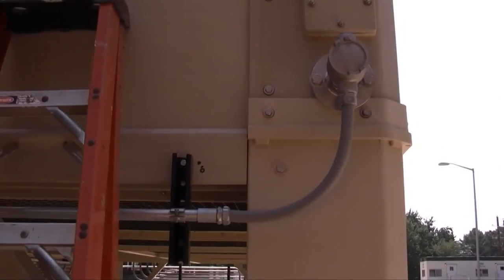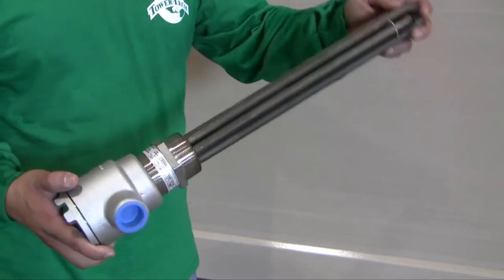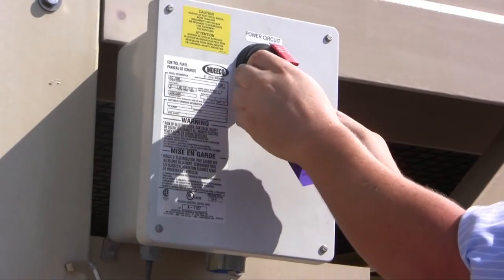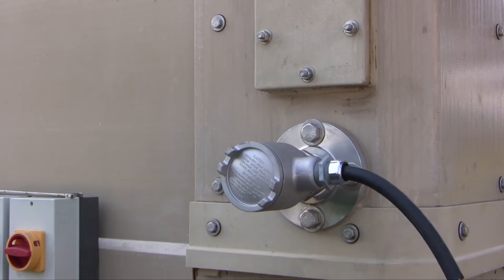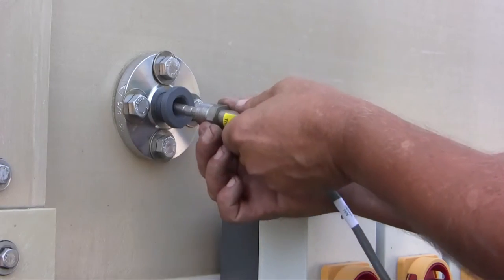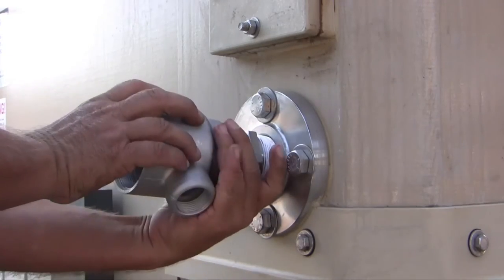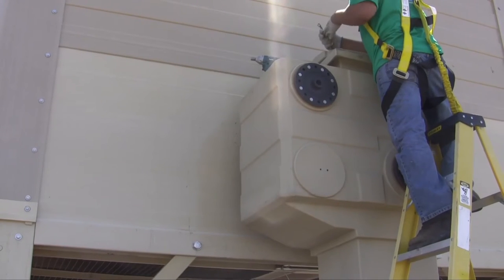Basin heater elements are located in the corners of the tower module. The controller is also part of the system and needs to be inspected to make sure the low water cutoff is still functioning correctly. Electrical power is locked out and tagged out for safety before performing maintenance or checks. The basin heaters are inspected in place by removing the inspection ports located directly above them. A licensed electrician should always perform all electrical work and testing.